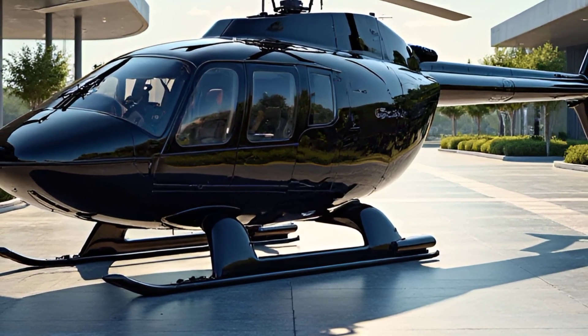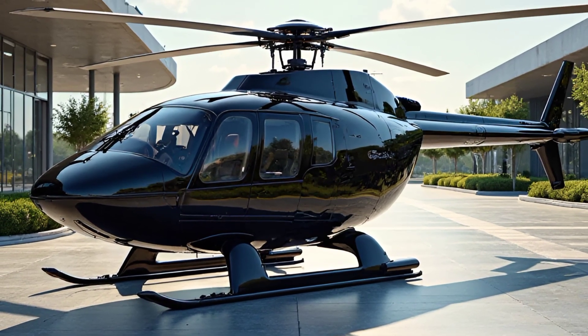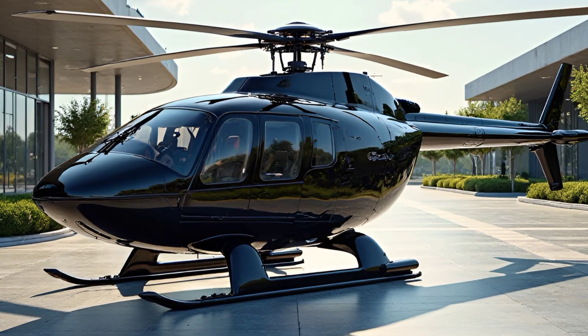For safety and reliability, the Bell 407 includes crash-resistant fuel tanks, an energy-absorbing landing gear system, and a robust airframe designed to withstand harsh conditions. It also features a wire strike protection system and night vision compatibility, making it a reliable choice for emergency response teams and military applications.